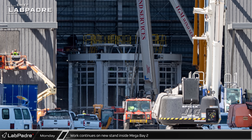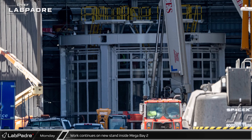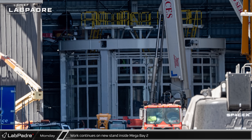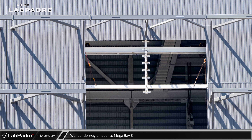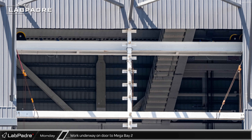Inside of Megabay 2, the elevator floor on the building's middle work stand has been raised up. This allows us a view of the three elevated platforms that have been installed on this stand recently, which will allow workers access to the inside of the ship's engine bay. Up above, much of the steel structure framing for the top of the doorway was now in place, with just the Z-girts and the cladding left to install.